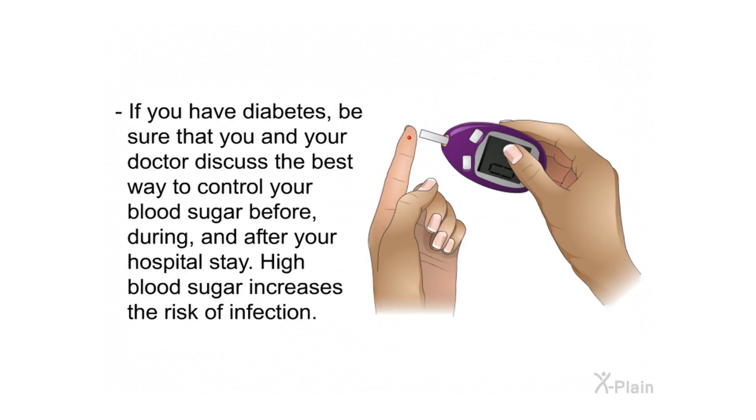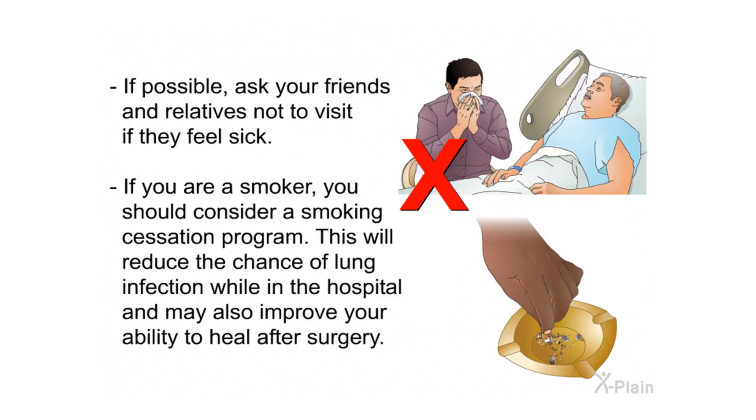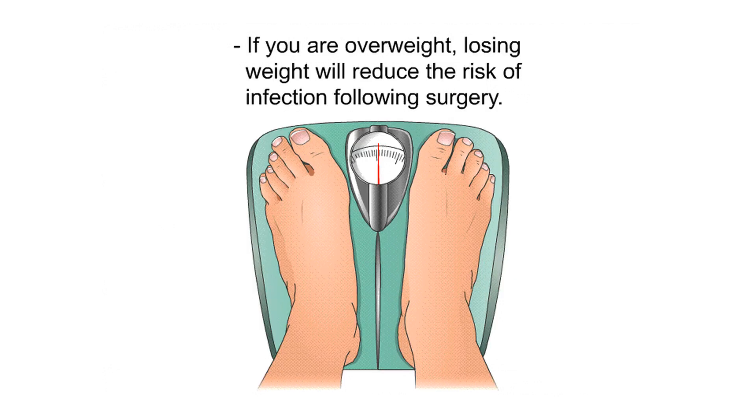If you have diabetes, be sure that you and your doctor discuss the best way to control your blood sugar before, during, and after your hospital stay, as high blood sugar increases the risk of infection. If possible, ask your friends and relatives not to visit if they feel sick. If you are a smoker, consider a smoking cessation program to reduce the chance of lung infection while in the hospital and to improve your ability to heal after surgery. If you are overweight, losing weight will also reduce the risk of infection following surgery.